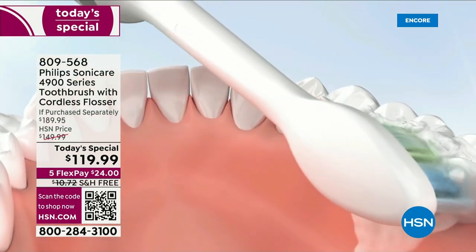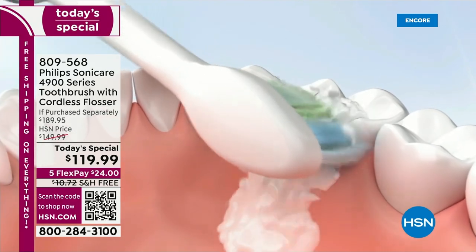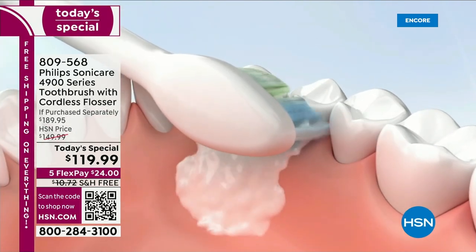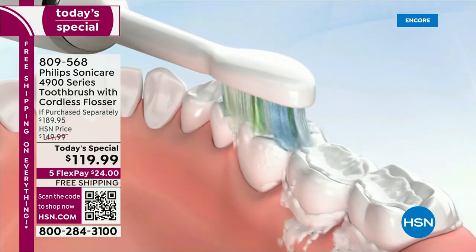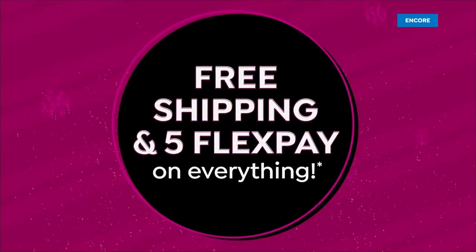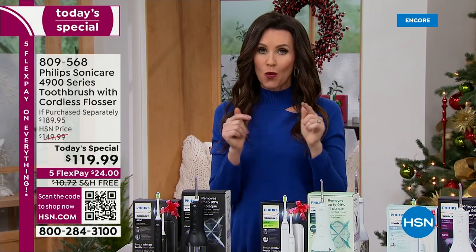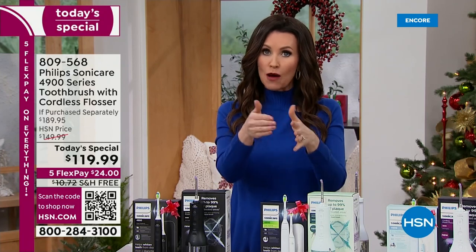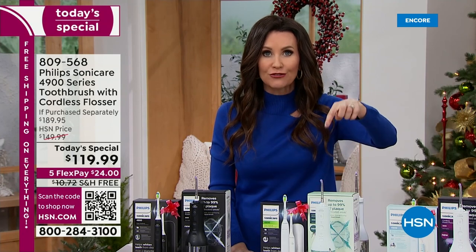Why do you use this? Because it brushes your teeth better, more efficiently in less time, and you're getting incredible results. You even get whitening benefits with the Philips Sonicare. This is completely cordless. It charges on its own stand, and today for the very first time, we are including with our Today's Special that $100 toothbrush.